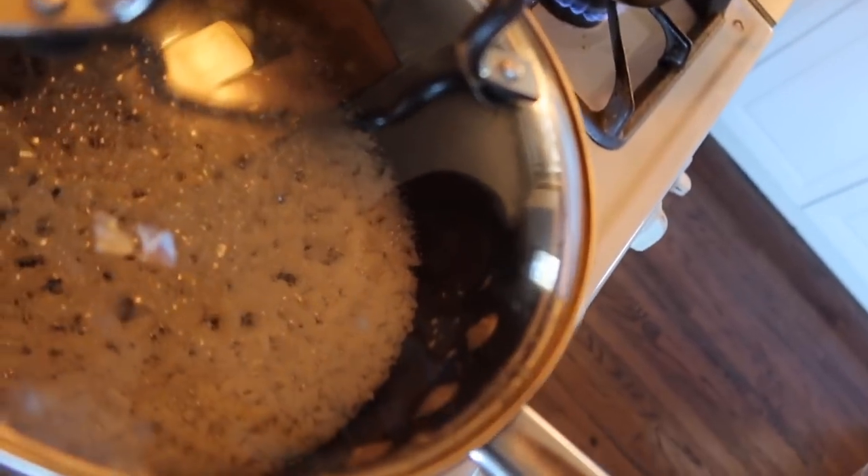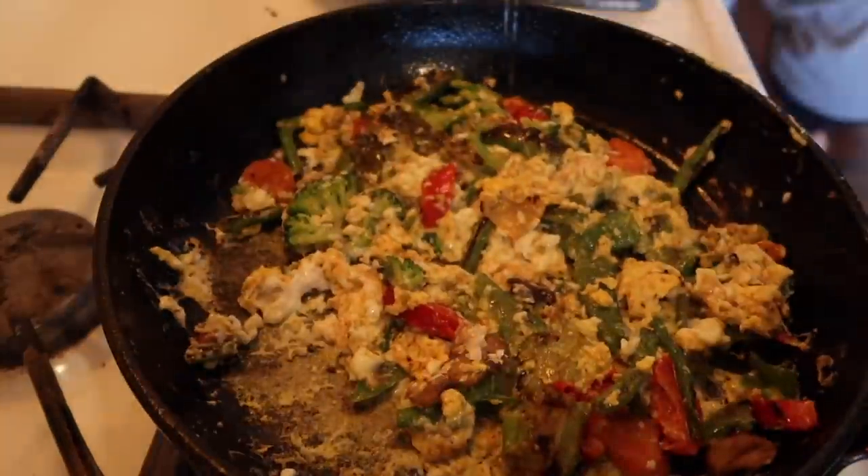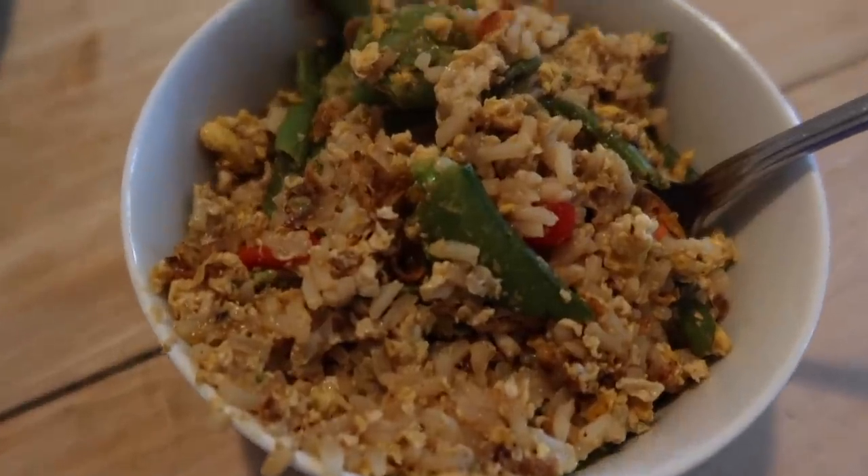After about 15 minutes on simmer, check the rice, then let it sit off heat with the lid on for five to ten more minutes. While that's resting, grab two cups of frozen vegetables and throw them on the pan. Once the vegetables are fully cooked, throw in the eggs. Once the eggs are almost fully cooked, throw in the rice, mix everything together, put it in a bowl, add soy sauce, mix it up, and enjoy.